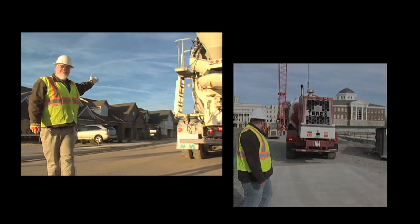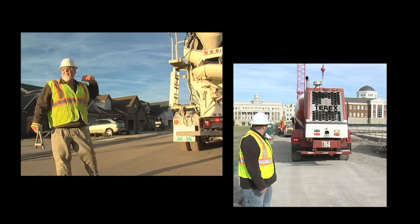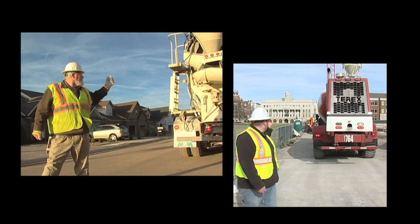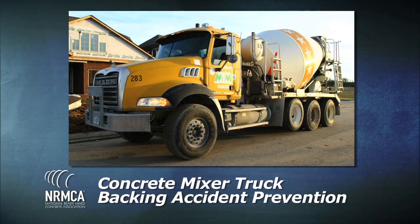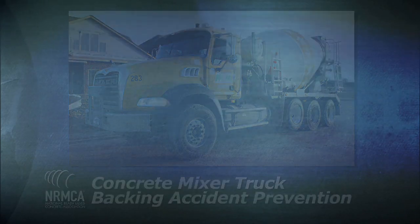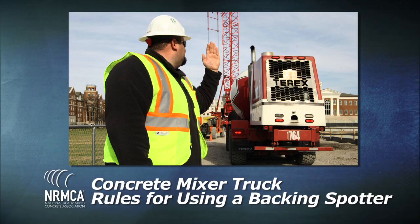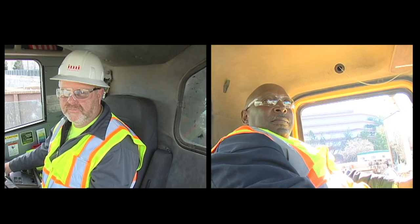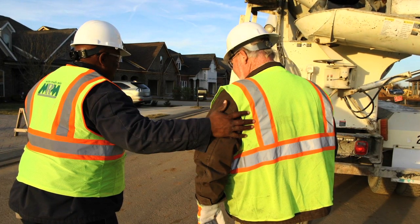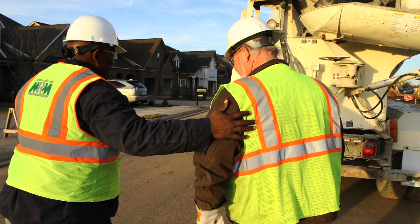The first two lessons focus on one of the biggest safety problems: how to avoid mixer truck backing accidents. The first training module is the Concrete Mixer Truck Backing Accident Prevention Program. The second training program is the Concrete Mixer Truck Rules for Using a Backing Spotter. These programs are written from the driver's point of view and will provide safe backing techniques to be used on any and every concrete delivery site.